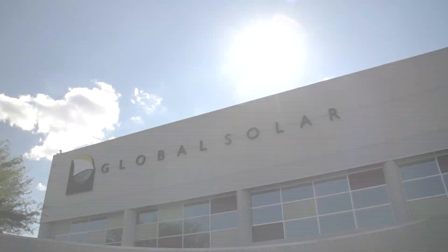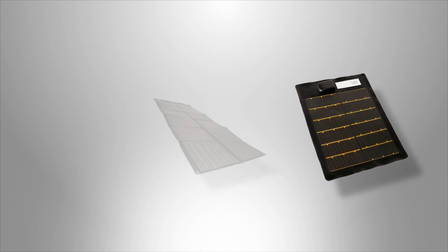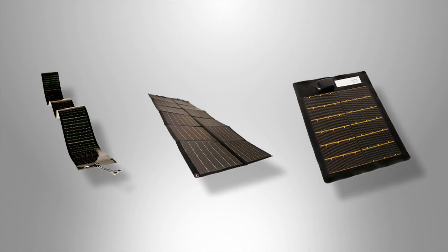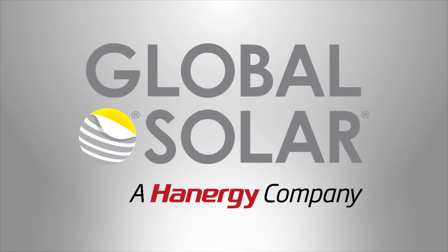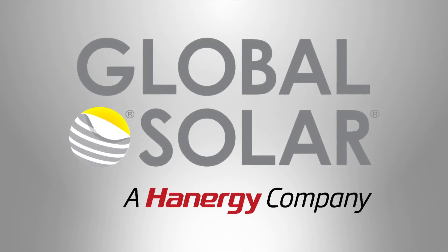Right now, GSE has more flexible solar installed around the world than all our competitors combined. And with our new ICI technology and increased efficiencies, we are working with more customers on more applications than ever before to drive the solar revolution. At Global Solar, we see a bright future as we work with customers around the world to use free and clean solar energy to power our world. Global Solar captures that energy by bringing world-class solar products to market. Global Solar Energy — doing our part to create clean energy for a better world.